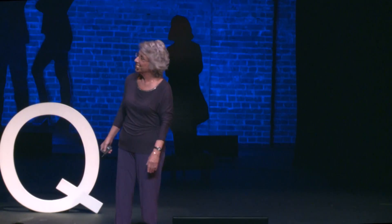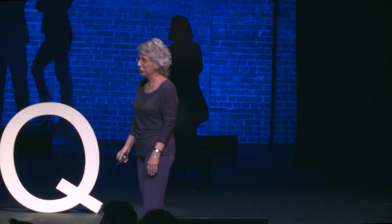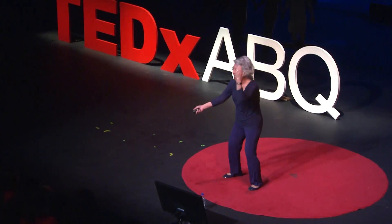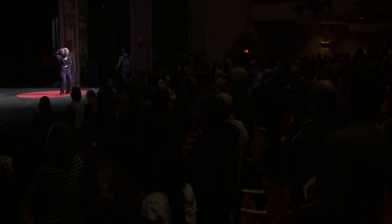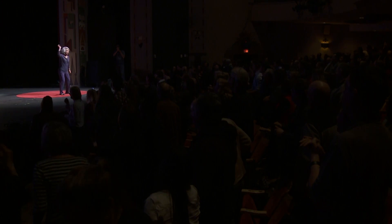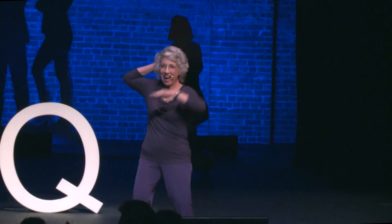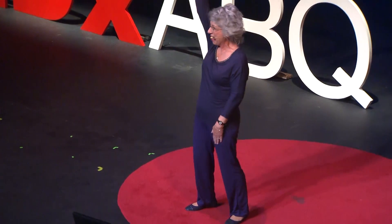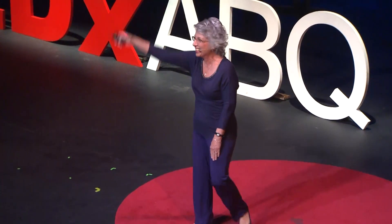I'd like to treat you to one more cross-lateral movement. If you're game, would you stand up one more time? We're going to add some music to cross-lateral movement. Move then learn. Move then learn! Thank you!